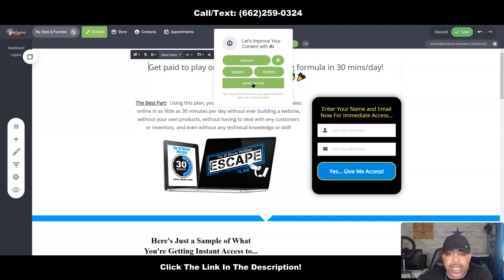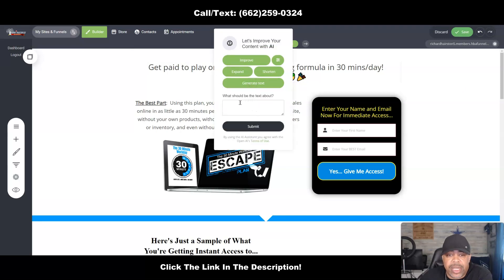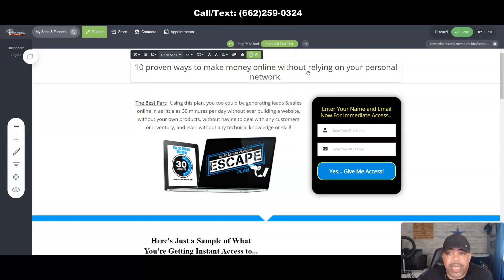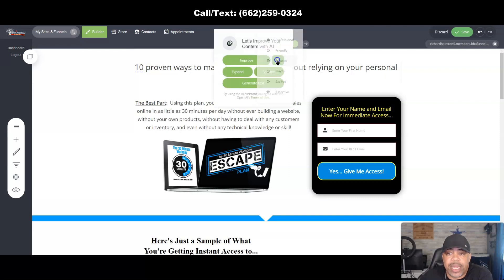Now if you want to generate your own text, click Generate Text and write your prompt in the box. It asks, 'What should this text be about?' You can write whatever you want. I'm going to type something in here and click Submit. It gives us: '10 proven ways to make money online without relying on your personal network.'